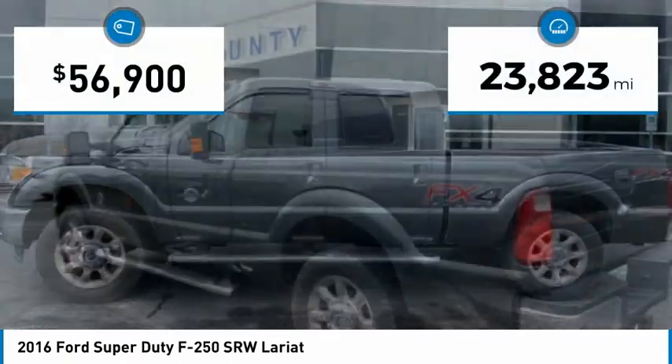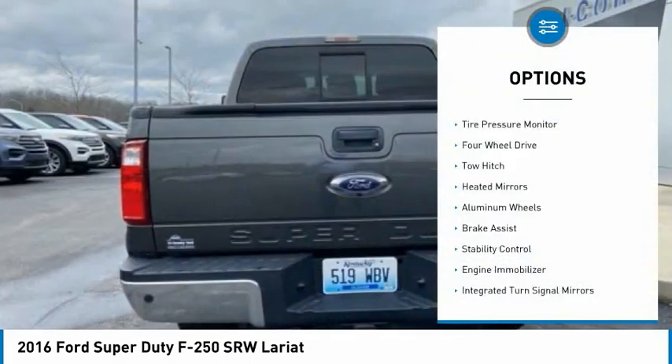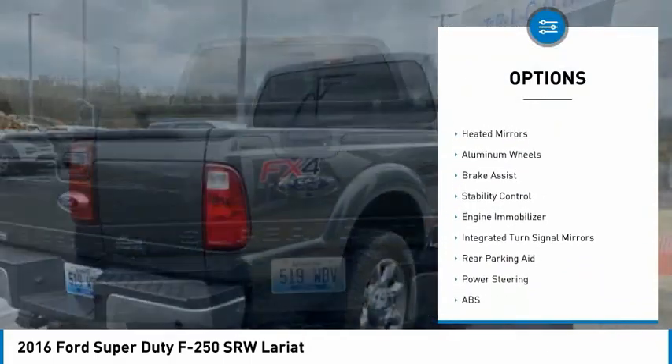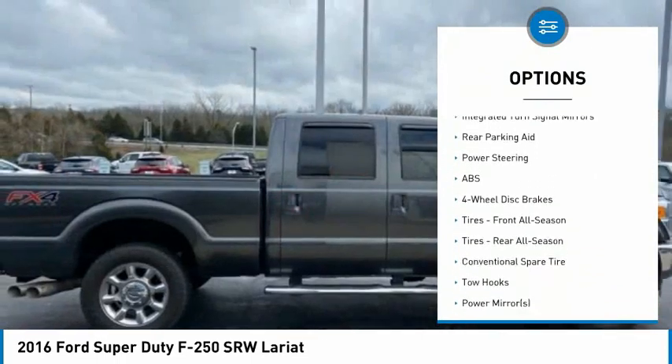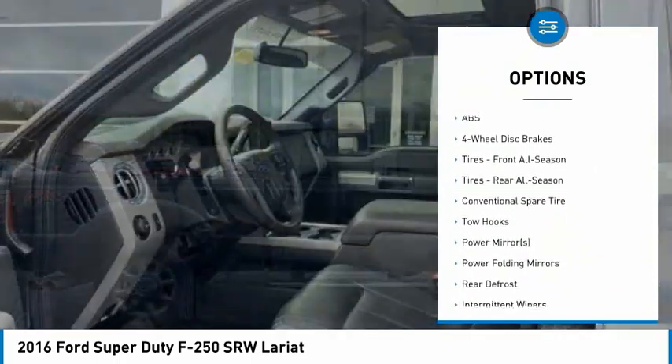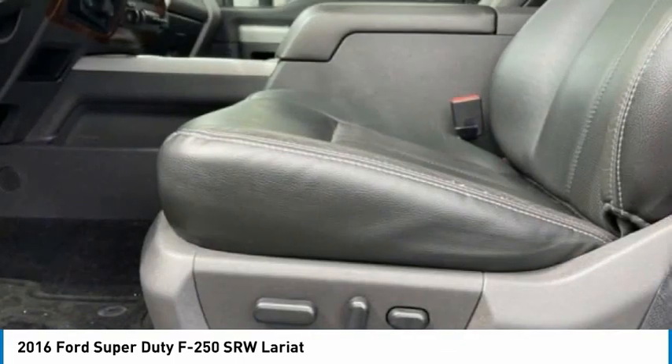This vehicle has less than 25,000 miles. Here are some of this vehicle's great options: tire pressure monitor, four-wheel drive, tow hitch, heated mirrors, aluminum wheels, brake assist, stability control, engine immobilizer, integrated turn signal mirrors, rear parking aid.